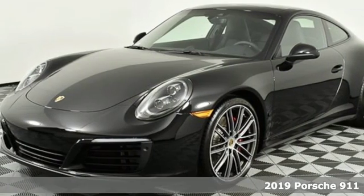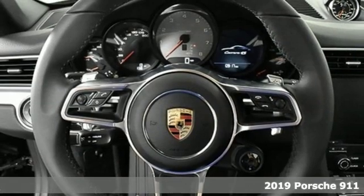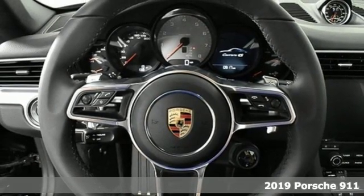Here's a new 2019 Porsche 911. Its design, timeless. Its performance, legendary.